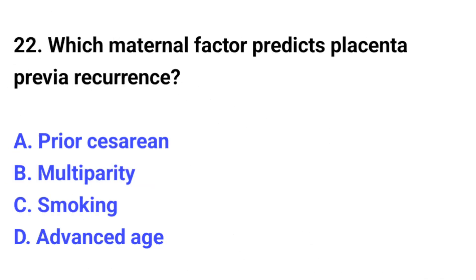Question number 22. Which maternal factor predicts placenta previa recurrence? The correct option is A: Prior caesarean.